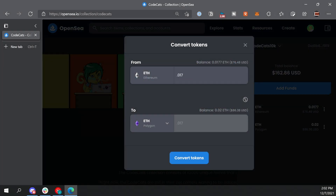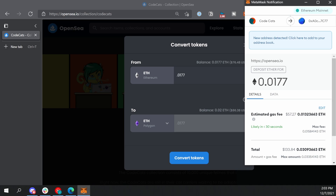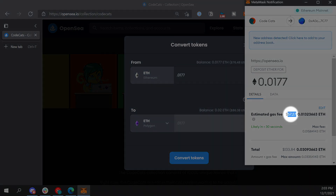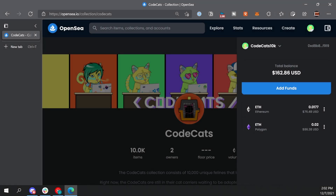In the next window, enter how much ETH you'd like to bridge to Polygon. Remember, bridge as much as you can afford so that you only pay these gas fees once — every time you bridge, you're going to pay these high Ethereum gas fees. Now click 'Convert Tokens' and you'll be prompted by MetaMask to confirm the transaction. This is where you're going to see the gas fees. After you confirm the transaction, it could take seven to ten minutes to complete. After it completes, you're going to see a purple ETH icon in your OpenSea wallet representing your bridged ETH on Polygon.